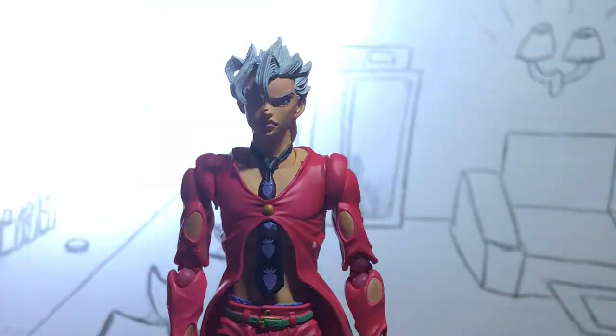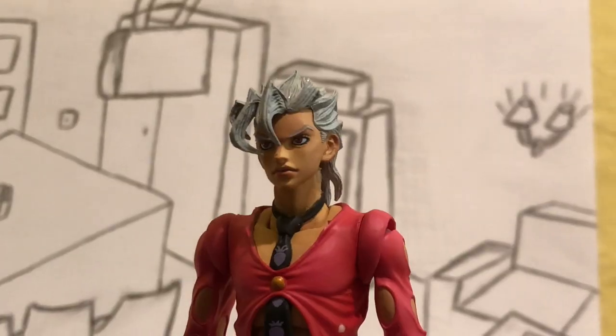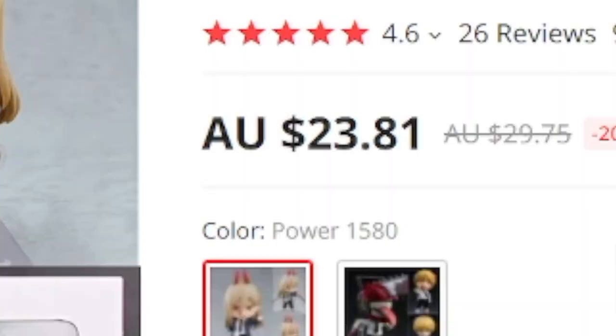I actually bought a real legitimate figure from AliExpress before. If you remember, it was the Panna Cotta Fugo Super Action Statue. Now, the real question is: how can you tell? Well, very simple. The first indication is the price of the item. If the listing for, let's say, Chainsaw Man is going for around 12 to 30 Australian dollars, then it's most definitely a bootleg figure.